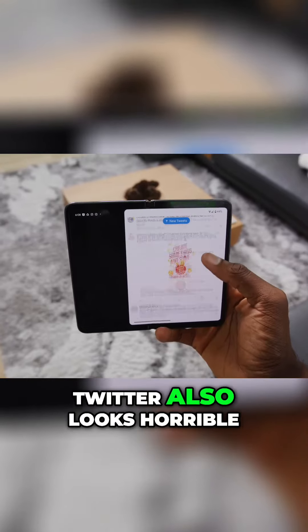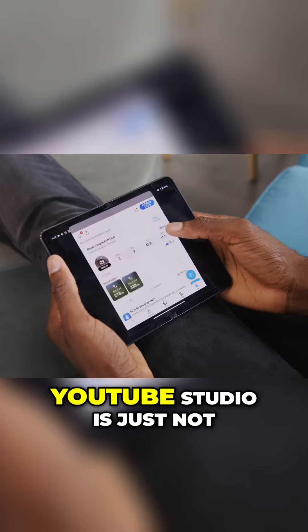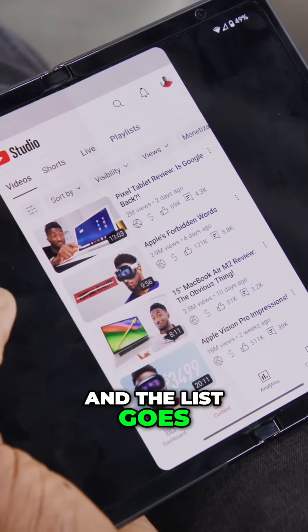Twitter also looks horrible. My golf app, 18 Birdies, also not optimized. Even YouTube Studio is just not optimized for this bigger screen. And the list goes on and on.